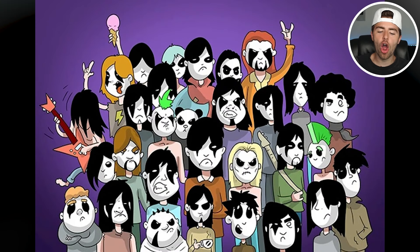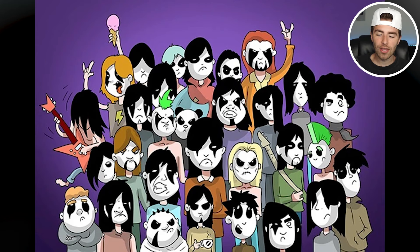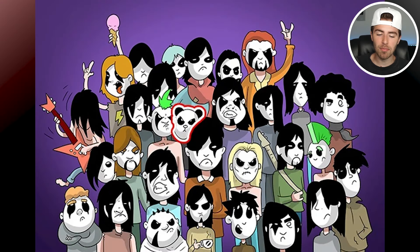Right now we've got a lot of rock stars, but inside these rock stars there's actually a panda. Are you able to spot the panda? If you can, comment down below 'panda.' The panda was actually right here, hidden amongst all these other people with panda makeup.